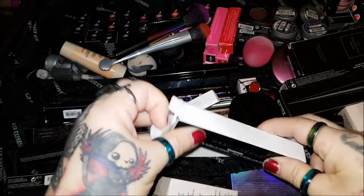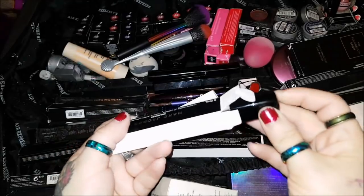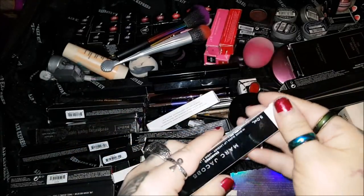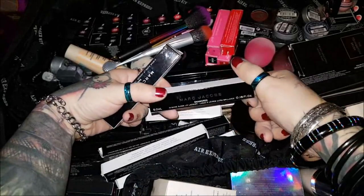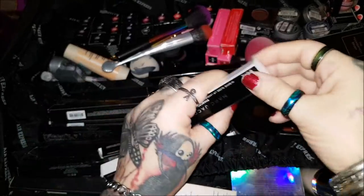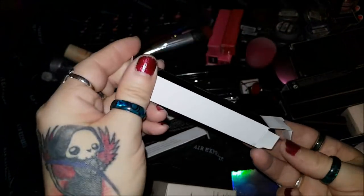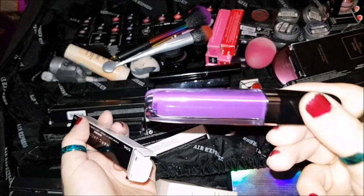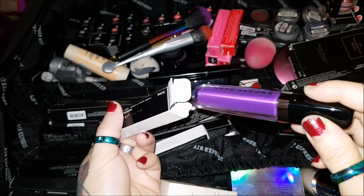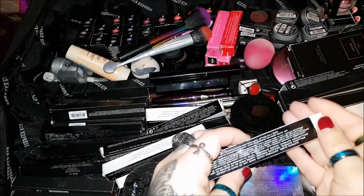These Marc Jacobs lip glosses are quite beautiful. I wouldn't mind doing a review on these. There's one color I like and one I do not. This one I don't like — but this one here is a pretty unique color for a lip gloss, I would say. That's quite nice.